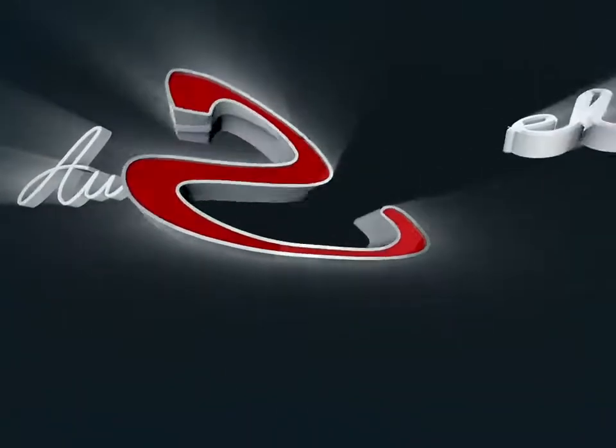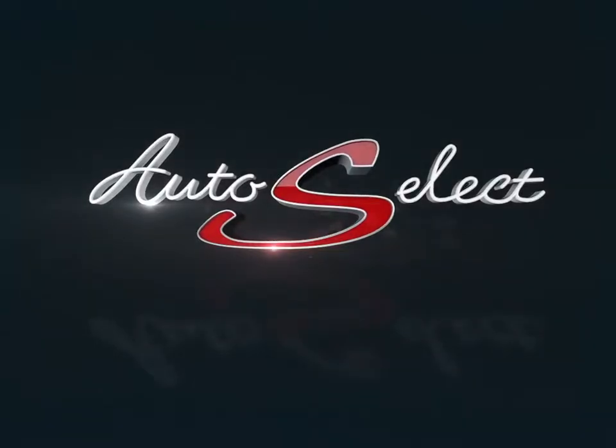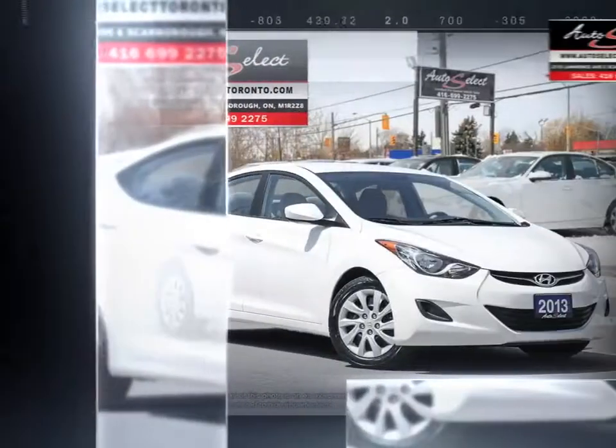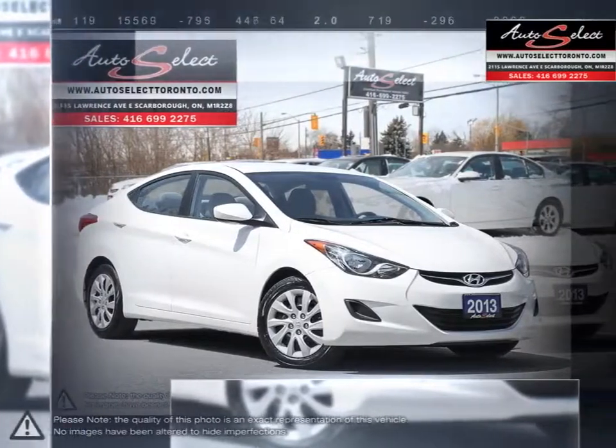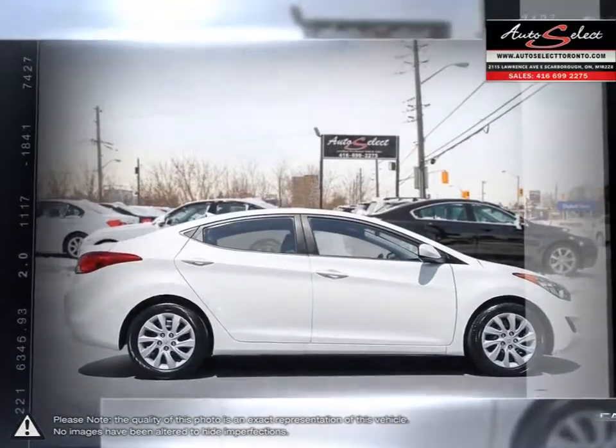Welcome to AutoSelect Toronto. Today we're looking at a 2013 Hyundai Elantra. The Hyundai Elantra is a small compact vehicle that offers tremendous value for its bargain price. With its high fuel economy, the Elantra can go the distance without constantly digging into your wallet to refuel.